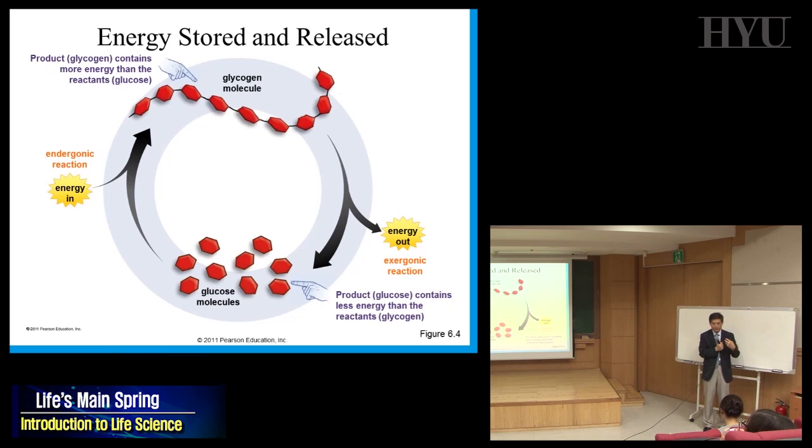Inside a cell, when you make something from simpler to more complex — from monomer to polymer — you have to put in energy. It's called an endergonic reaction. For example, you put glucose molecules together to store as glycogen in your liver — that is an endergonic process, building up something.